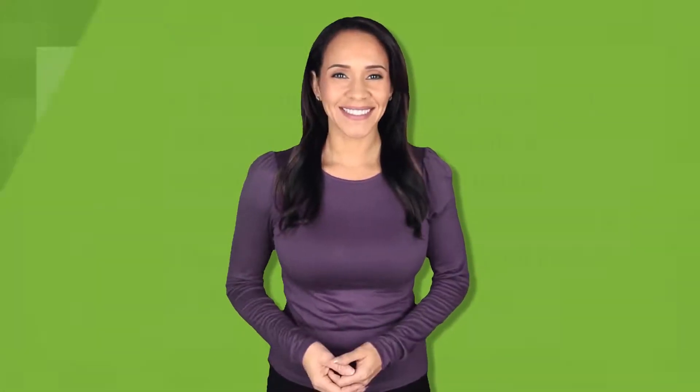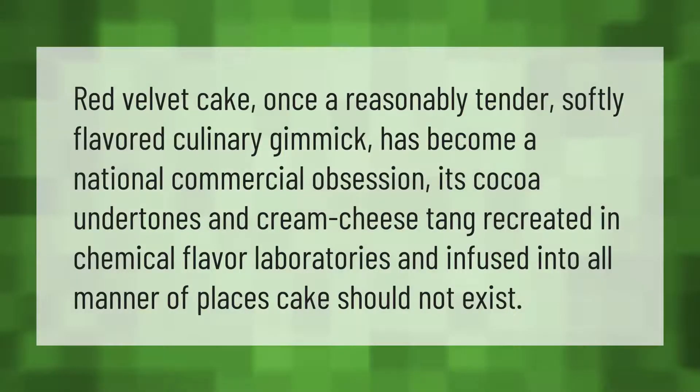Red velvet cake, once a reasonably tender, softly flavored culinary gimmick, has become a national commercial obsession. Its cocoa undertones and cream cheese tang are now recreated in chemical flavor laboratories and infused into all manner of places where cake should not exist.